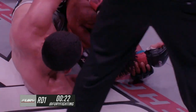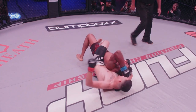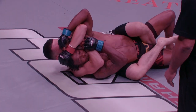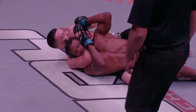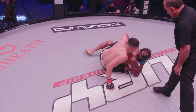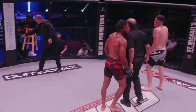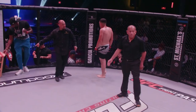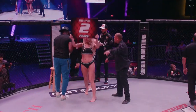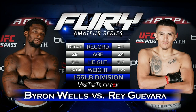Ray makes his way to Byron's back with both hooks in, looking to isolate the neck. Could we see a rear naked choke? Byron grabs Ray's hand. Ten seconds left — it looks deep. Byron may be able to survive, but he clears the elbow and gets out. End of the round — good finish for Ray. That was Byron's round until about 30 seconds left, and Ray finished in the most dominant position you can hope for on the ground.